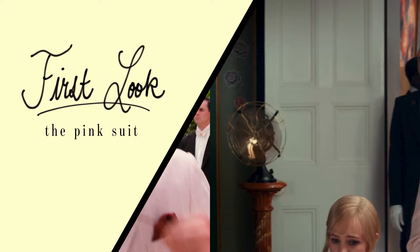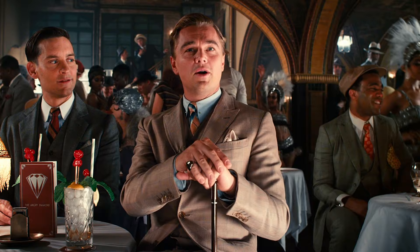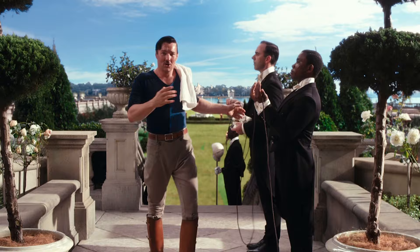First up, Jay Gatsby's pink suit. Jay Gatsby is the protagonist of the film, portrayed by Leonardo DiCaprio. The famous pink suit is first seen towards the climax of the film and has become synonymous with Jay Gatsby. It's given special mention in the text because it ultimately gives away Gatsby's nouveau riche status. Tom Buchanan comments that he can't really be an Oxford man, implying this suit is a little too stylish.